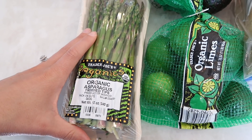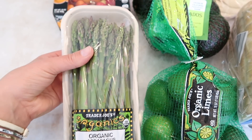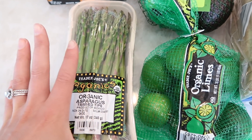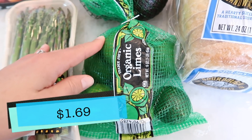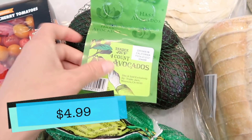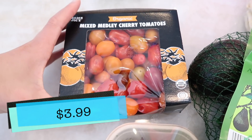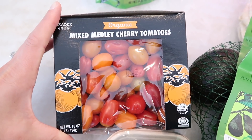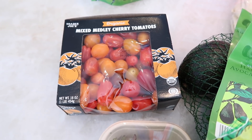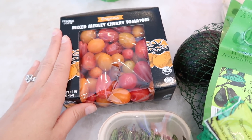I grabbed some organic asparagus — it looked really fresh and I love adding it to pasta or just eating it on the side with some rice. I also grabbed some limes because it's Cinco de Mayo and we're making margaritas and tacos. Had to get a bag of limes, a bag of avocados, and more of these small tomatoes. Ever since that TikTok pasta recipe came out, I've really been getting into them, so I got more.